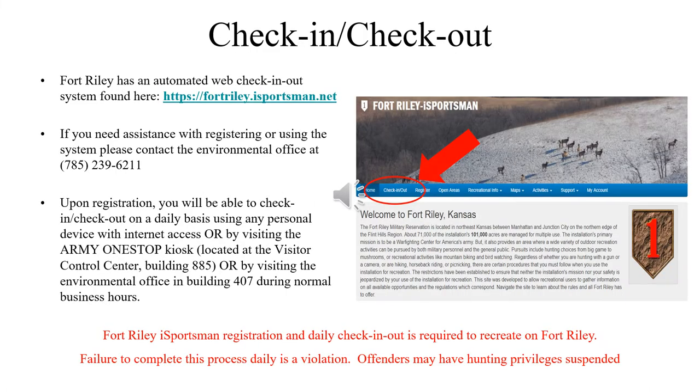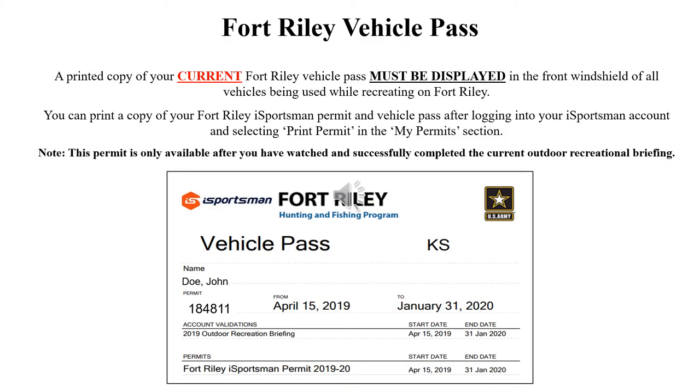Recreationists must register an account on the Fort Riley iSportsman website before recreating on the installation. You must check in and out before and after recreating, which can be done by using any personal device with internet access, by visiting the Army one-stop kiosk located at the Visitor Control Center or at the Environmental Office. A printed copy of the Fort Riley iSportsman Vehicle Pass must be displayed in the front window of vehicles being used while recreating on Fort Riley. You can print a copy from the iSportsman website.